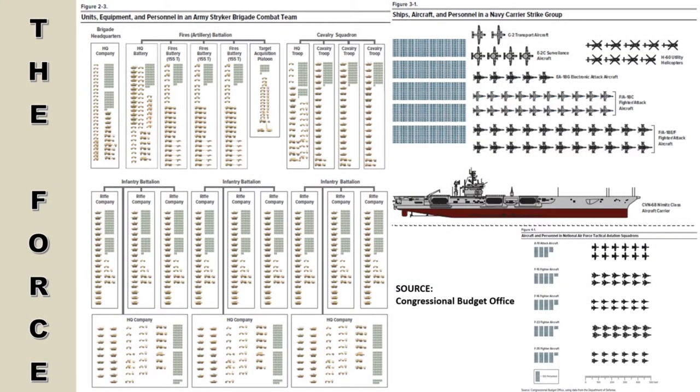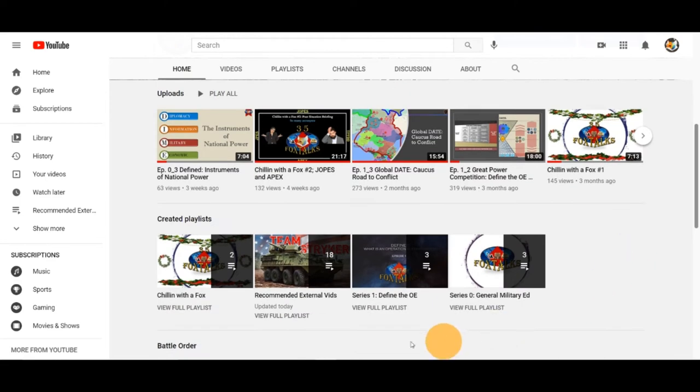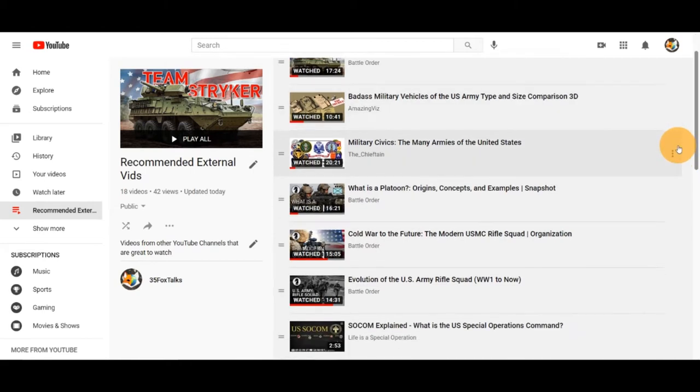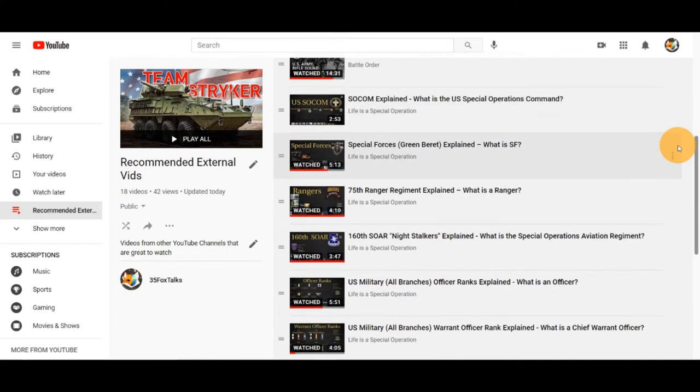Hello and welcome. I am your host, and this is 35FoxTalks. In this two-part episode, we give an overview of the U.S. military force structure and a shallow view of how it deploys its forces. How these forces operate will be discussed in a future Wargaming episode. Before continuing, we want to reorient you to the YouTube page's recommended external videos playlist. We have loaded videos from across YouTube made by other creators that add more detail to the U.S. force structure and operations. This content augments our own information, so please view these videos after completing this episode.